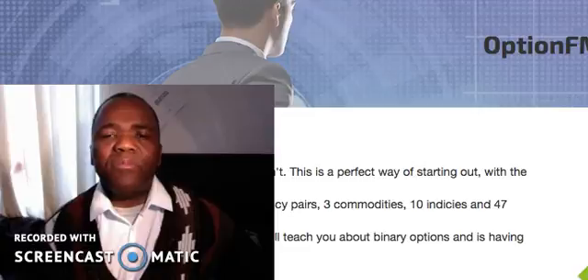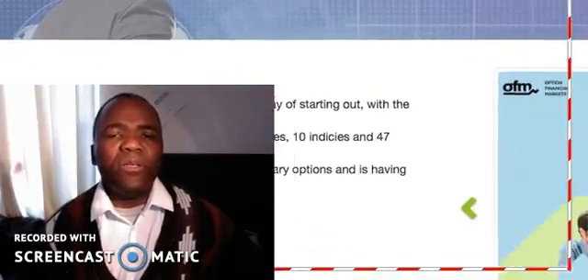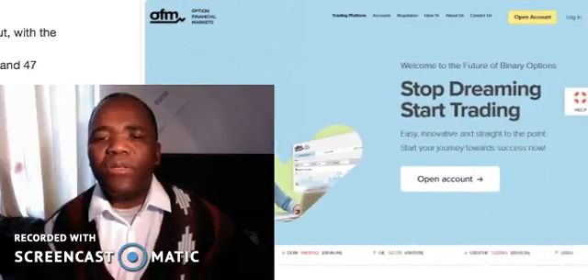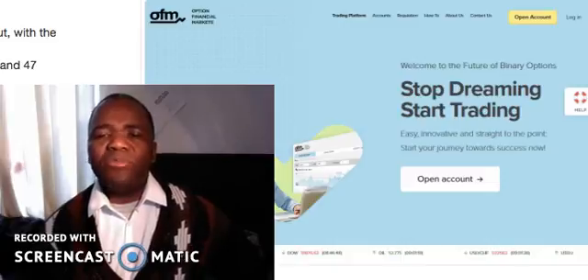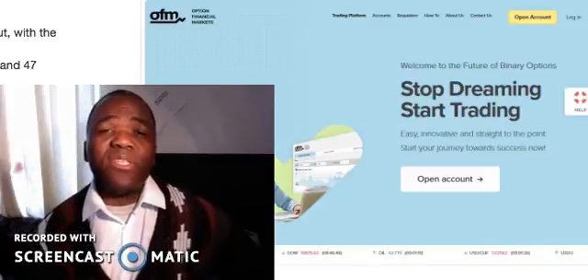Let's go back to what we're talking about, which is Option FM. As you can see, they've got quite a cool website — very nice stuff. They seem to know what they are doing, but after going through everything I actually realized that they follow the same pattern as all other binary options gurus.